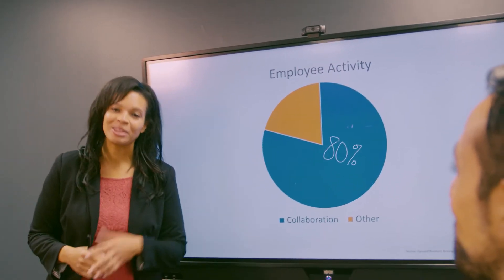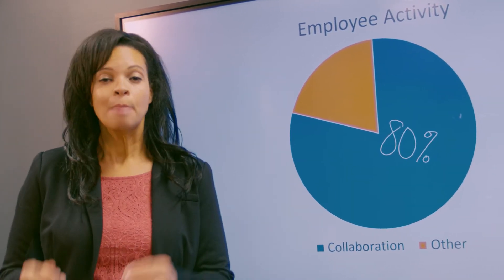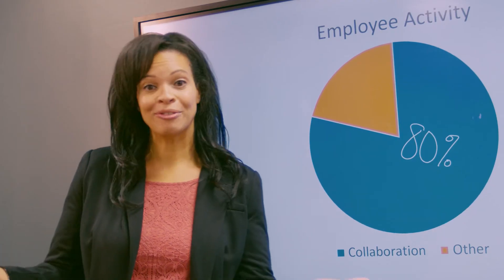One of our goals with the mobile interactive display is to help teams collaborate more efficiently and effectively by providing a tool that actually encourages collaboration because everyone can create together.